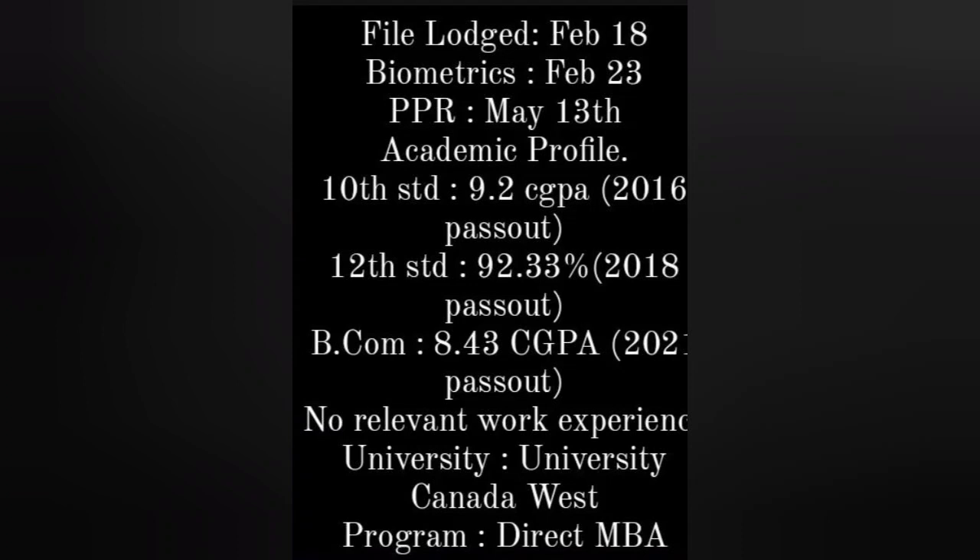Next: file was February 18th, biometric February 23rd, PPR May 30th. Academics: 10th 9.2 CGPA, 12th 92.33 percent, BCom 8.43 CGPA, no relevant course, no work experience. University Canada West, Direct MBA program. I think we have discussed this profile before.